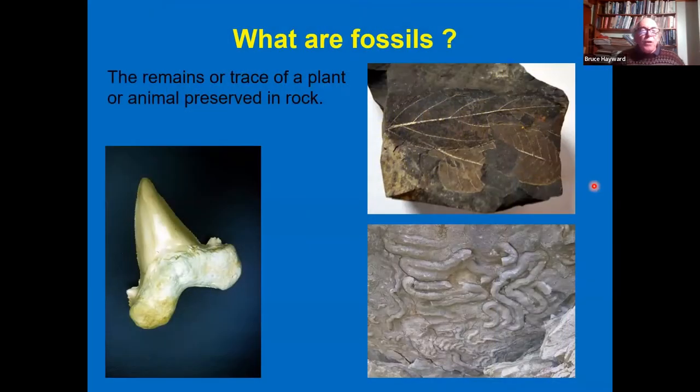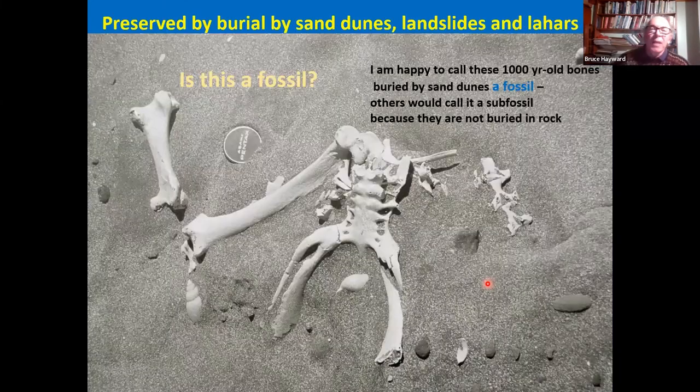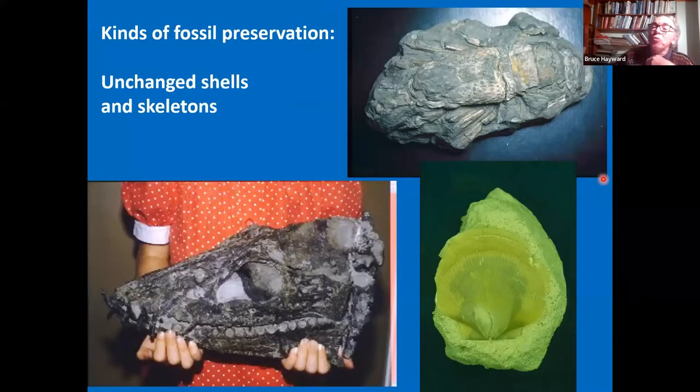To start, for some of you: what are fossils? I use the definition that they're the remains or trace of a plant or an animal preserved in rock. Is this a fossil, for example? I'm happy to call these 1,000-year-old bones buried by sand dunes a fossil. Others would call it a sub-fossil because they're not buried in rock, but I'm calling everything that's this old a fossil. Many members of the public think fossils are only those being turned to stone, but in fact many fossils we see are unchanged shells and skeletons.